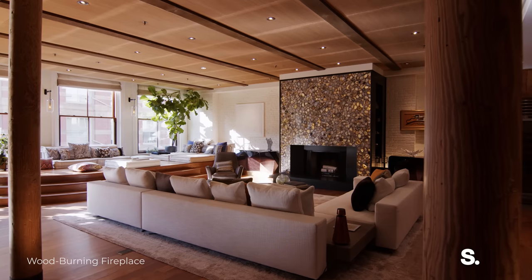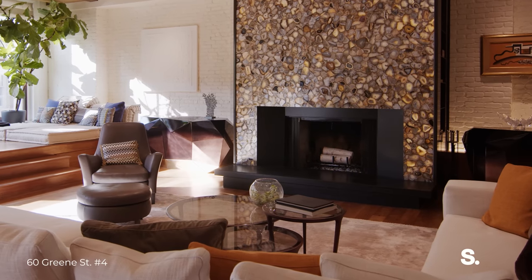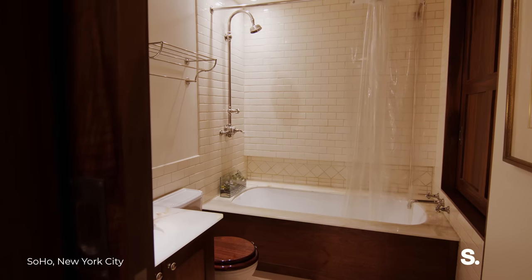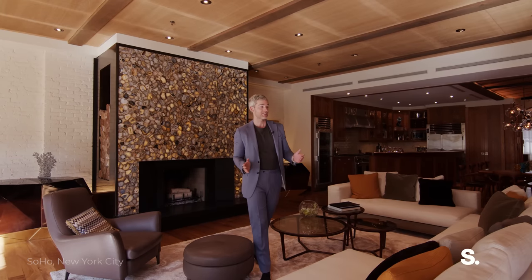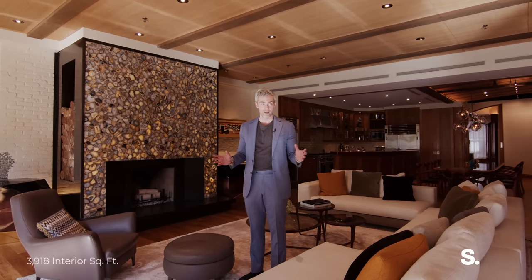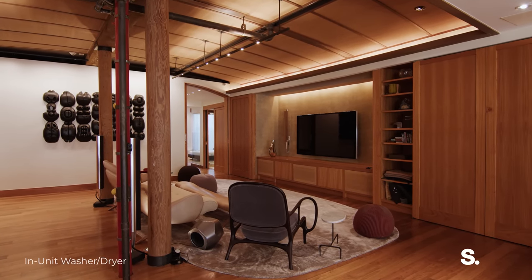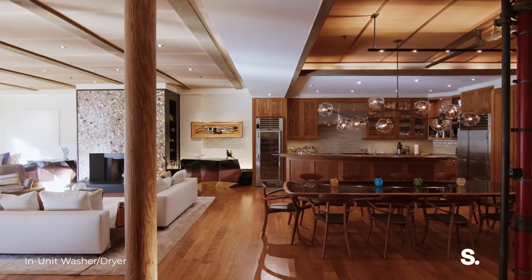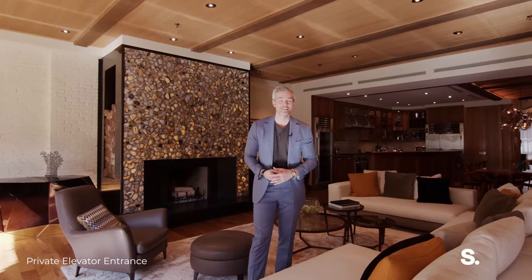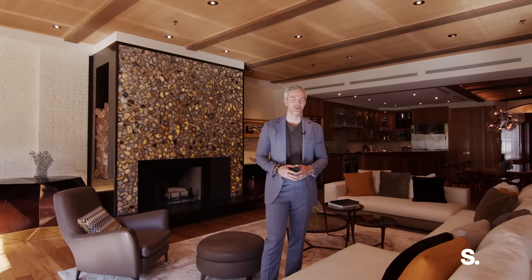We've got this incredible mantle — all backlit onyx tiles — and a wood-burning fireplace in Soho in a condo. Now this is a two bedroom, three bathroom, full floor plate. This could easily be a three, four, or five bedroom if you wanted it to be because it is so big. But I love the way it breathes. I love the way you can just enjoy Soho in this space. This is a home for slippers, a home for socks, a home for entertaining. This is a home.